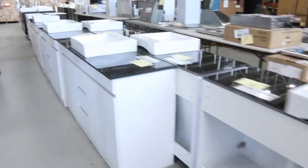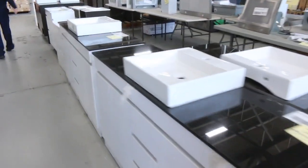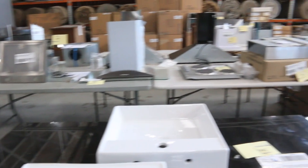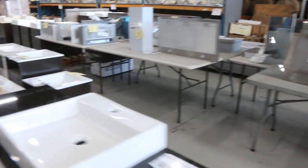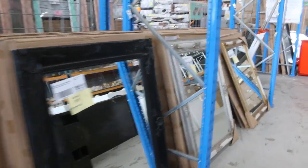Over on the other side we've got plenty of freestanding vanities and also wall vanities, from 600mm through to 1.5 and 1.8 meters. Over the way I can see a heap of range hoods as well — some from around 30 bucks, 50 dollars, a hundred dollars, 120 — so that's the sort of range you'll expect to pay with the range hoods.